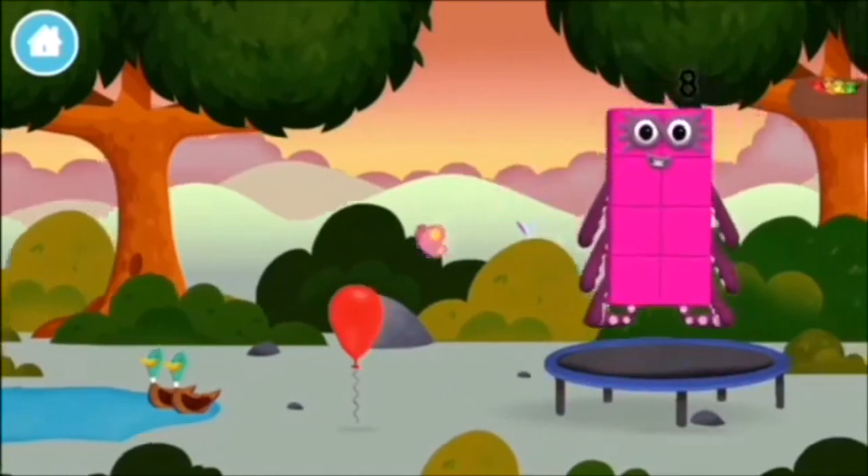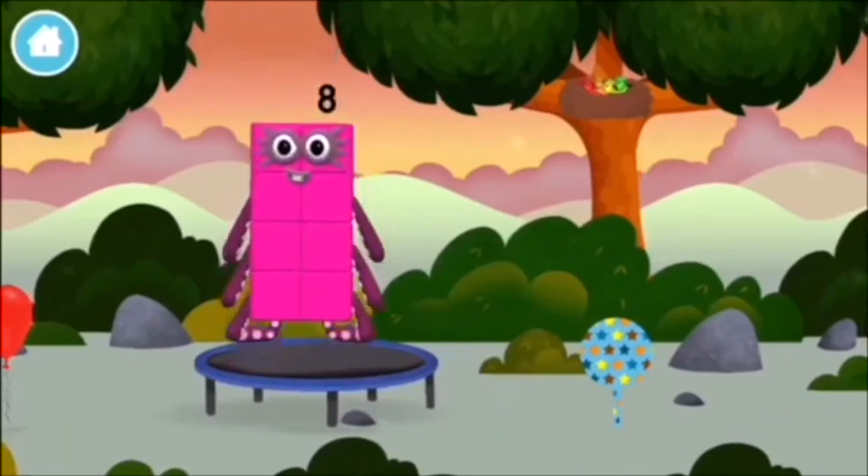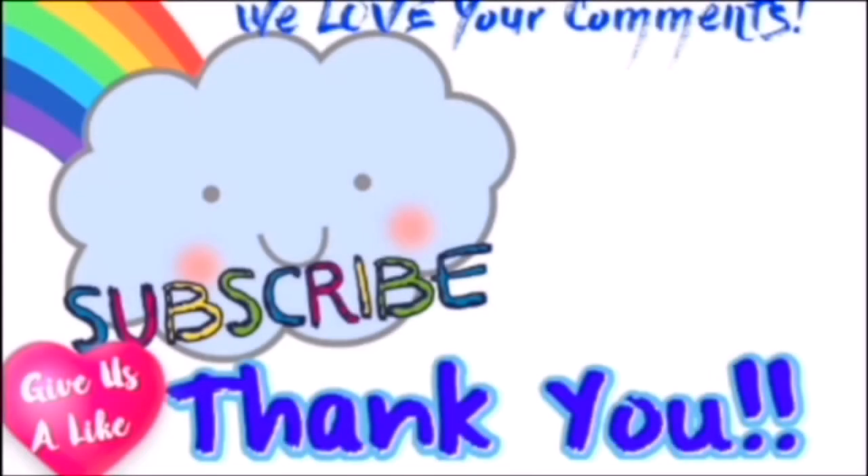This is great! A trampoline! Four Bird! A trampoline! One. You made a new number block! A trampoline!